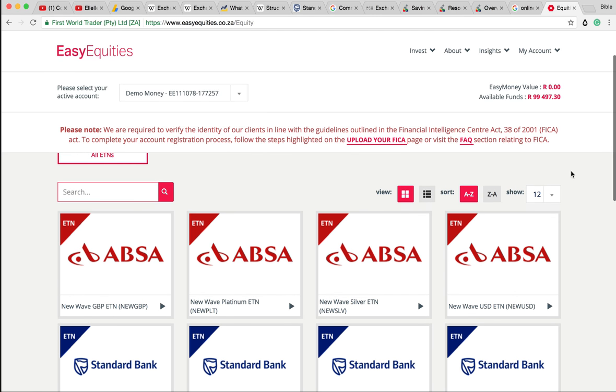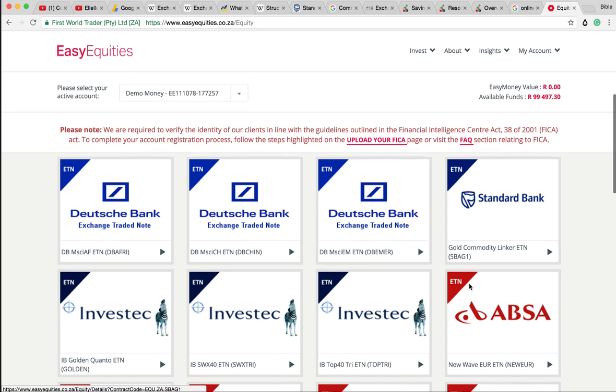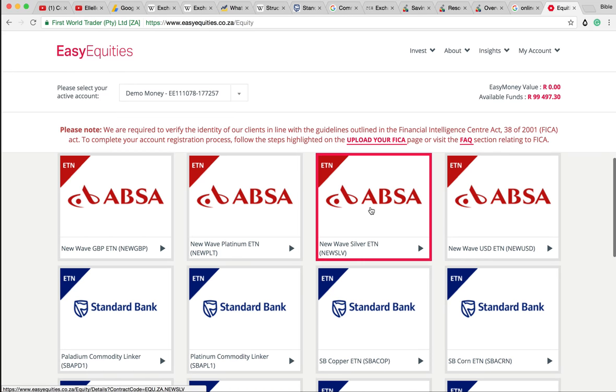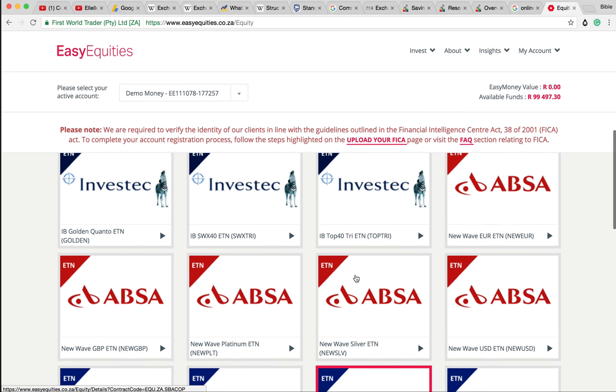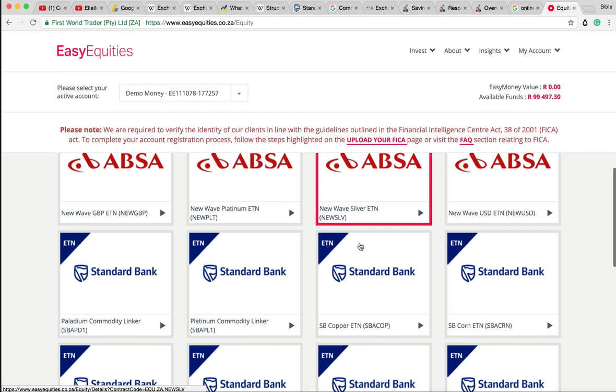First thing you should notice, especially if you're a South African viewer, is that these are banks. Exchange-traded notes are debt instruments. They're issued by an underwriting bank, which means there is a probability of default.